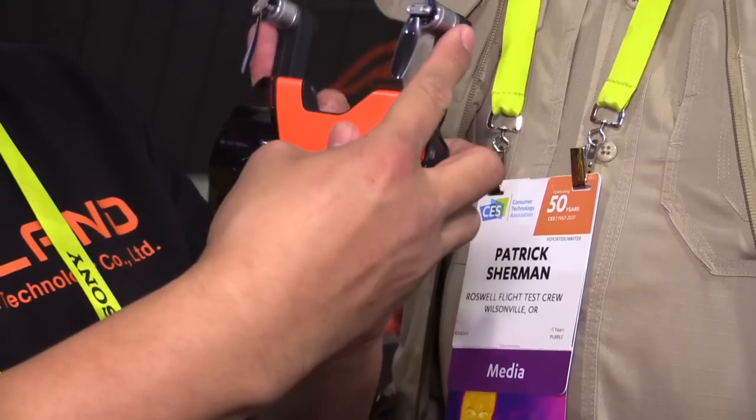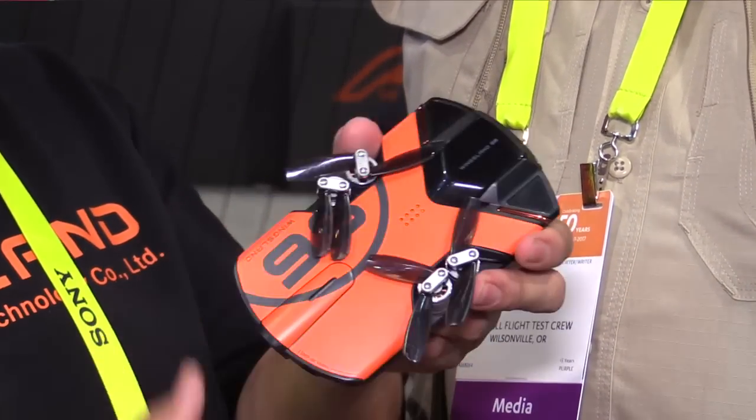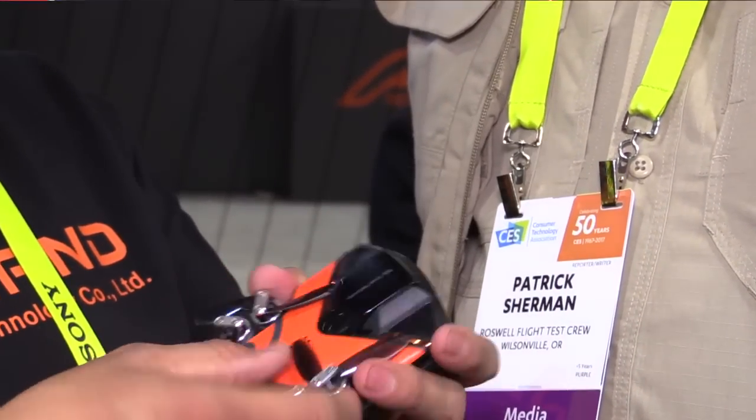It has all the features of a larger drone but at a fraction of the size and really at a fraction of the price. It compresses down to a size that's no bigger than your smartphone — like the Galaxy S6 or the iPhone 7.